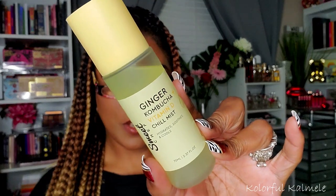Next I picked up this Ginger Kombucha Vitamin D Chill Mist from Sweet Chef. It sounded very interesting — I really like different types of mists and hydrating sprays for my face. The ginger, kombucha, and vitamin D combo made it really neat. You can spritz two or three times before makeup to hydrate and prep, over makeup to enhance, or throughout the day to rehydrate, soothe, and cool off. Another multi-use product and I'm very excited to try it.